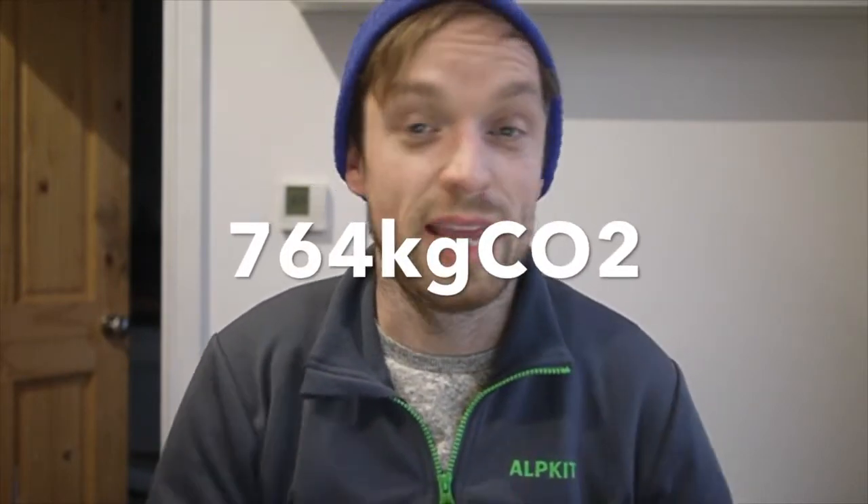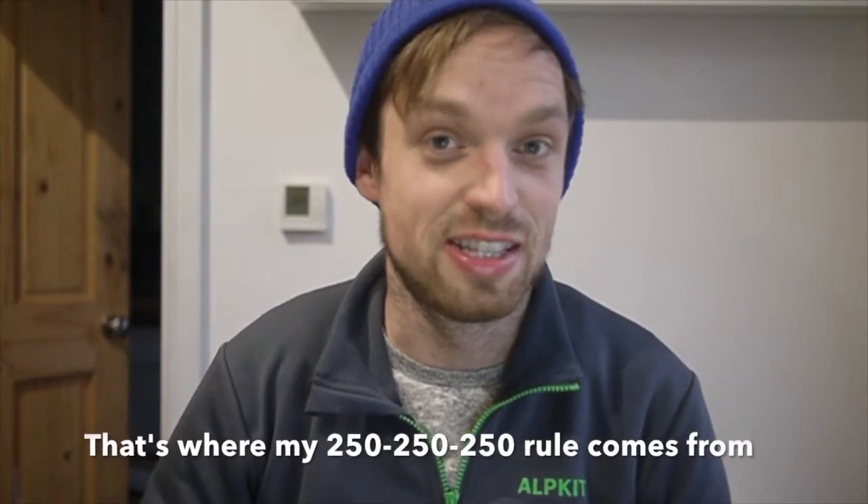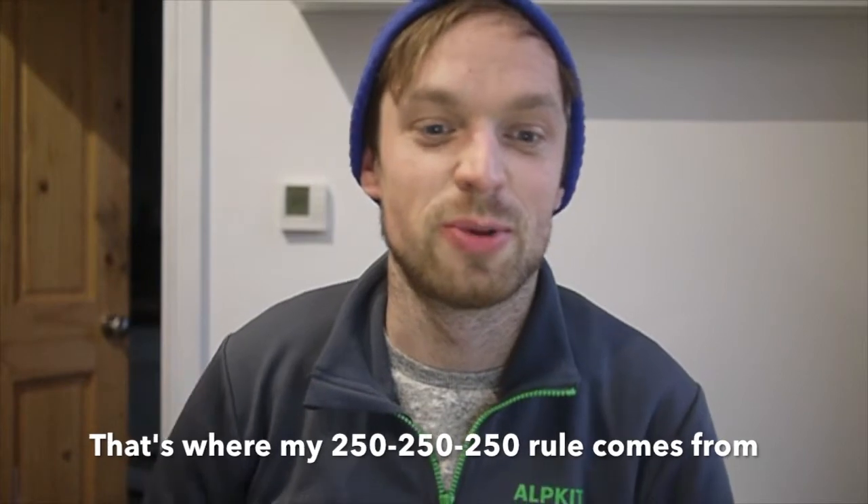That's just over two tonnes. If we split that evenly between the three of us, I emitted 764 kilograms for my heating, hot water, and cooking. If your bills were in kilowatt hours, you can also do that calculation by multiplying by 183 grams of CO2 — a kilowatt hour of gas emits almost 200 grams of CO2, similarly to electricity.